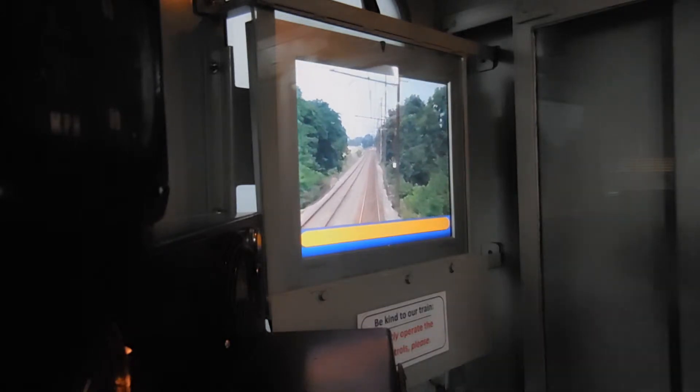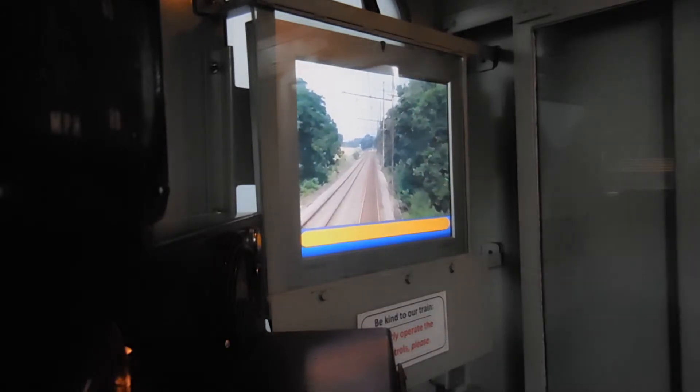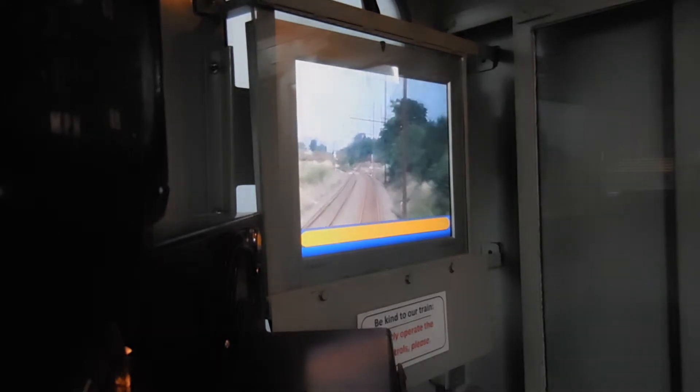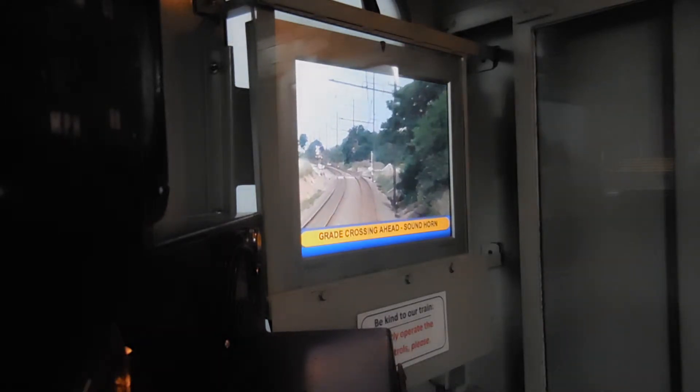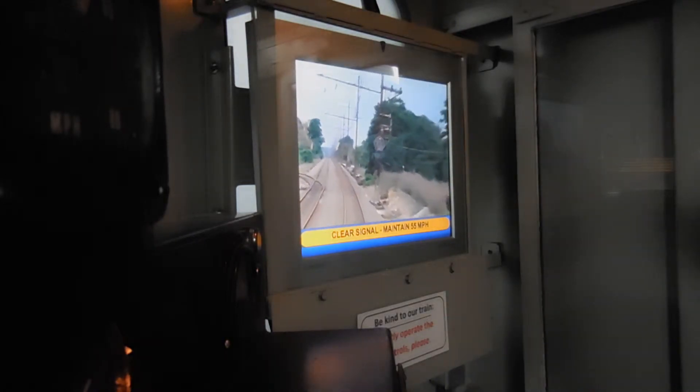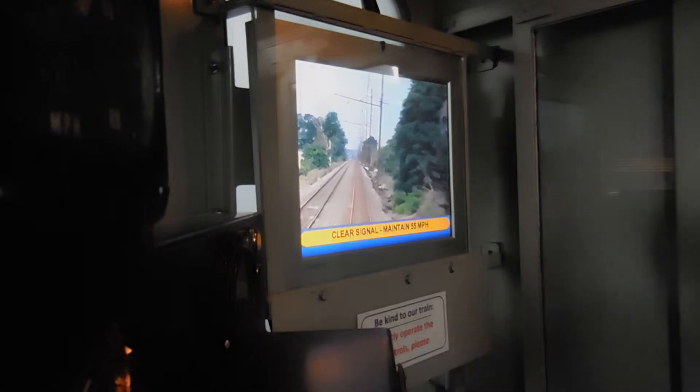So we have a W coming up. And in train lingo, we have to warn the people by the crossings that we're coming.